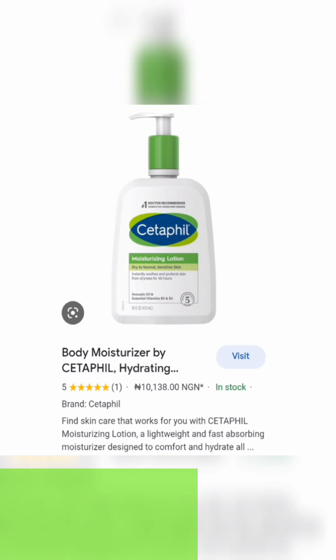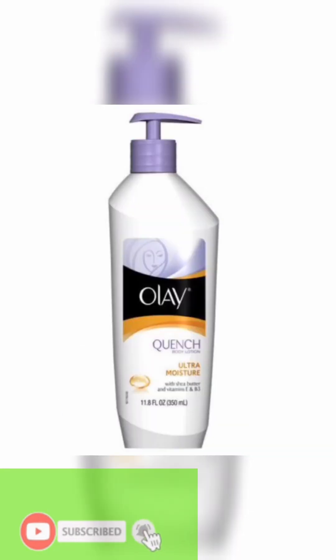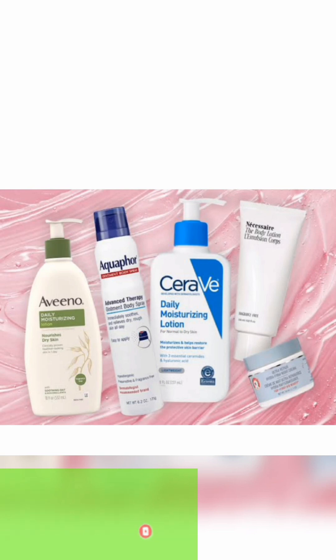Cetaphil also works well as a moisturizing lotion — it's lightweight, which I really like. Aveeno creams are good for sensitive skin, they are also lightweight and very effective. I have other videos on best body scrubs and best body lotions, so go back and watch them to learn how to use your cream and which body scrub is best.